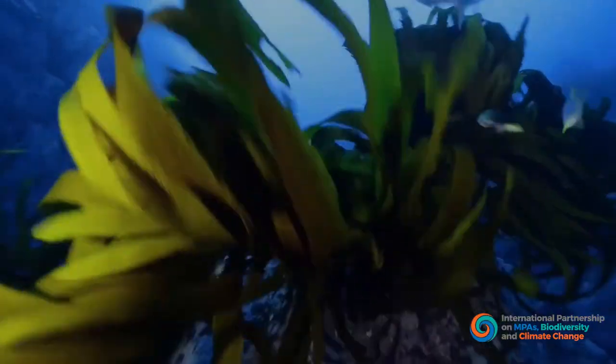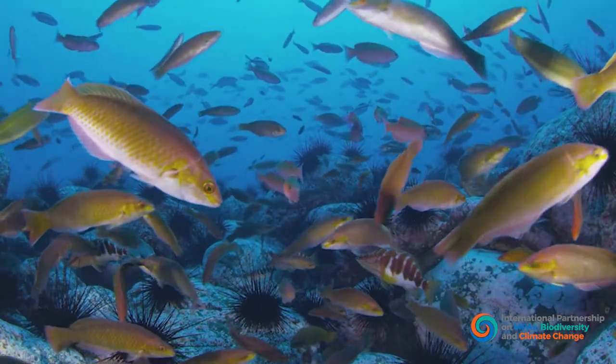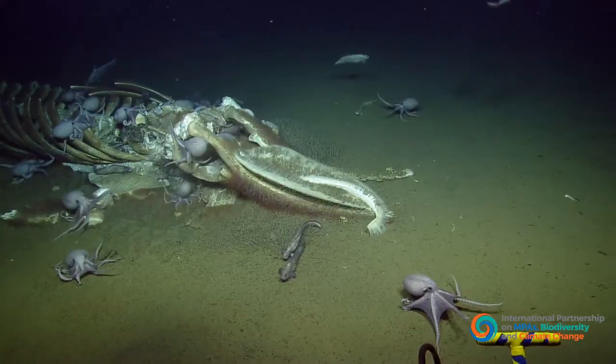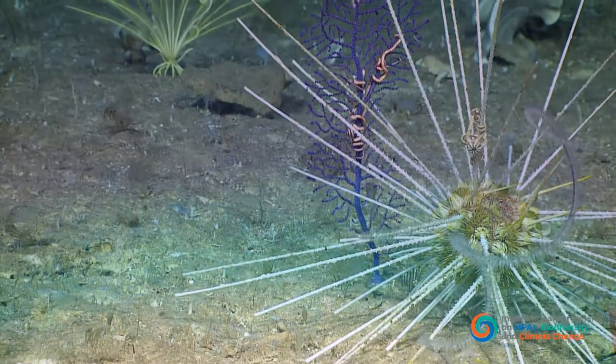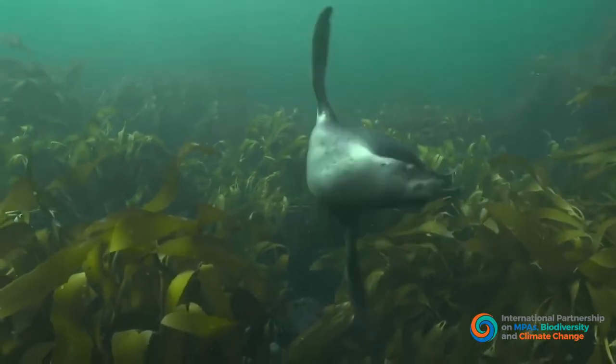This living carbon is stored in vegetation or moves through the food chain. And when it dies, it can be stored in sediments on the seafloor. Some habitats also trap sediment and the carbon it contains.